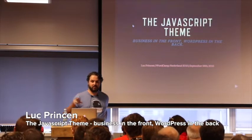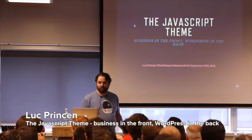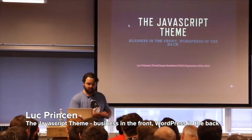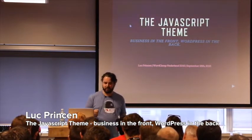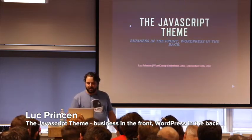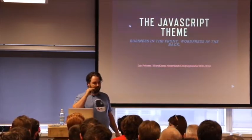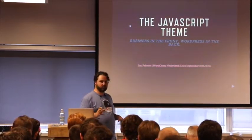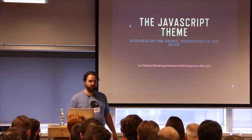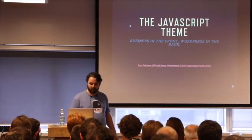Hello. You guys can hear me alright? Cool. I'm going to talk a bit about the JavaScript theme — as I'd like to call it, the business in the front and the WordPress in the back. It's like a mullet of WordPress awesomeness. It's going to be a bit technical, so if you're not a developer, I'm sorry beforehand. If you are, feel free to ask questions during — I really don't mind, I feel it really helps the flow of the talk.